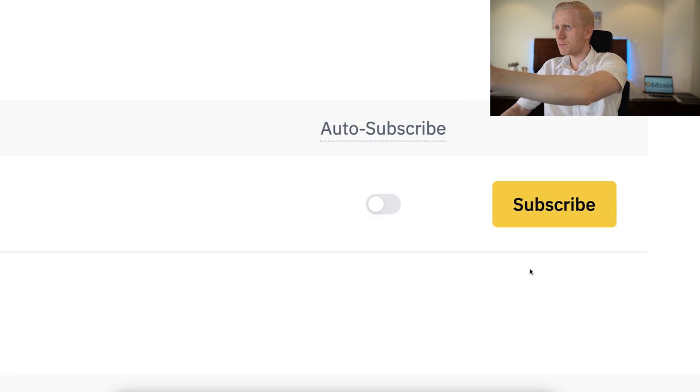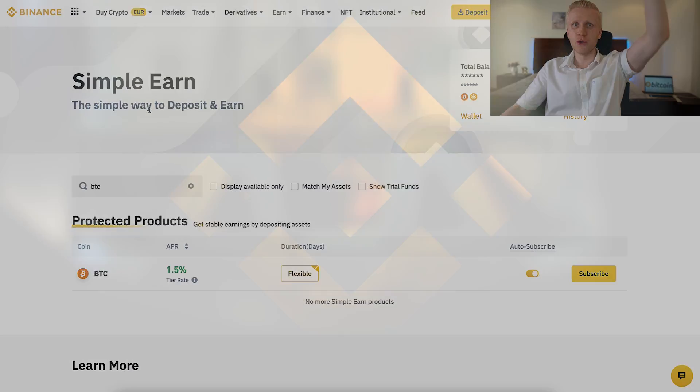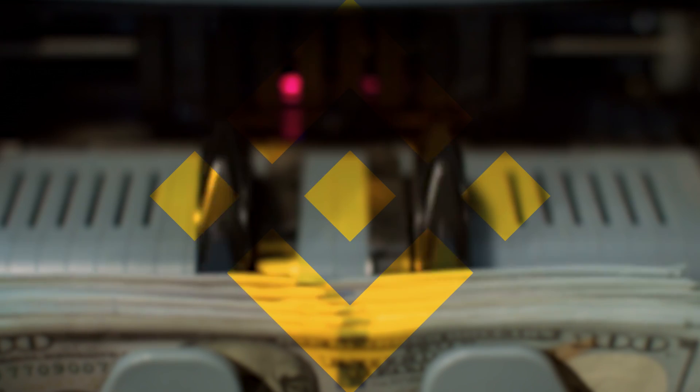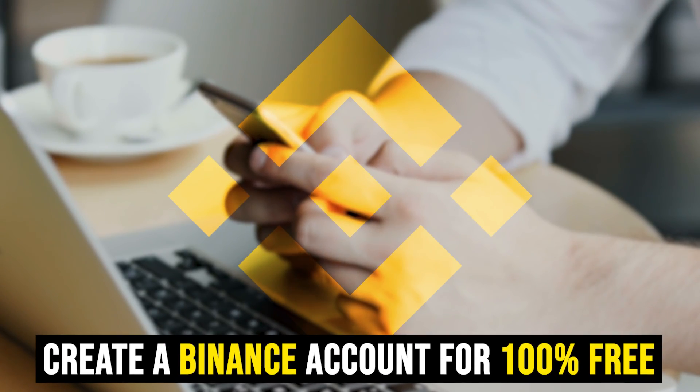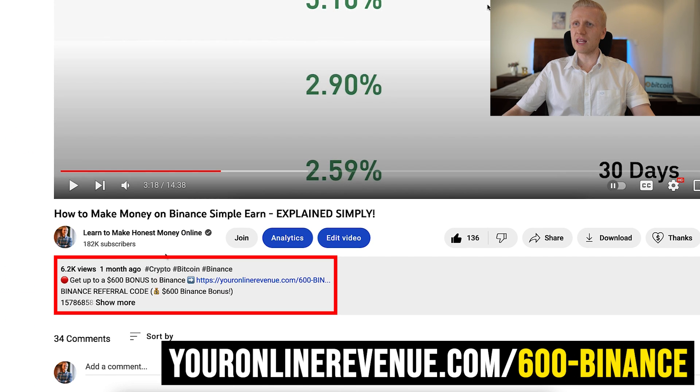But when you click this button right here on Binance Simple Earn, you will start earning money automatically every single day. When you want to start making money on Binance Simple Earn, or using any other method, you need to create an account which is 100% free. I will leave you a link in the description where you can sign up to Binance and get up to $600 worth of welcome bonuses.